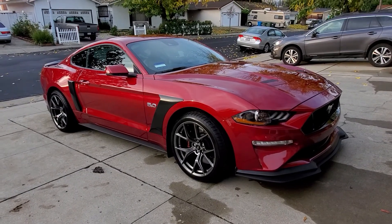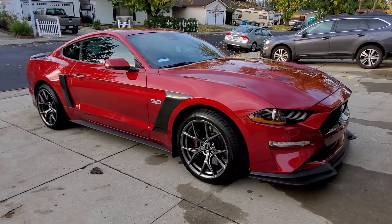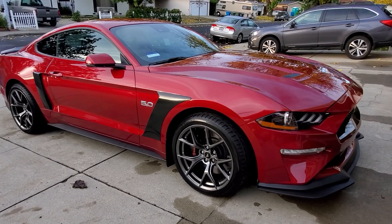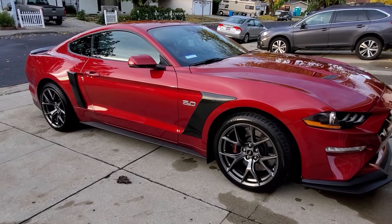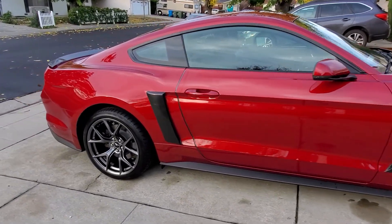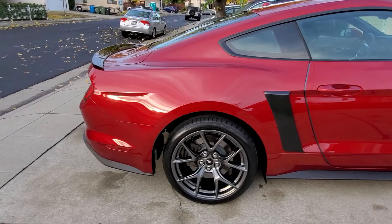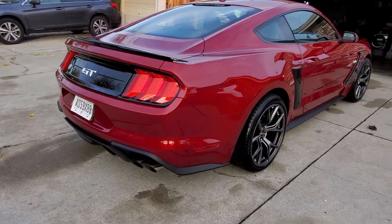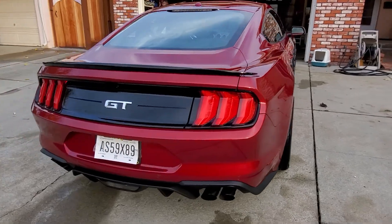Good morning guys. This is a 2019 Ford Mustang Performance Package 2. I just bought it about two weeks ago and I just want to share something with you. If you own this car, especially the Mustang 5.0 V8 Performance Package 2,